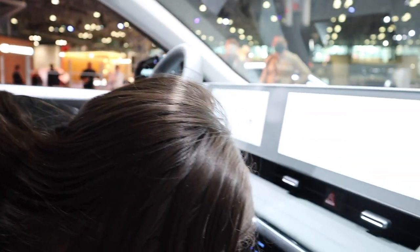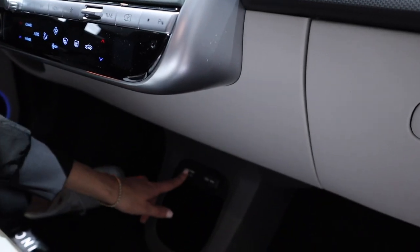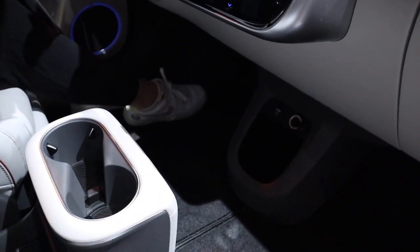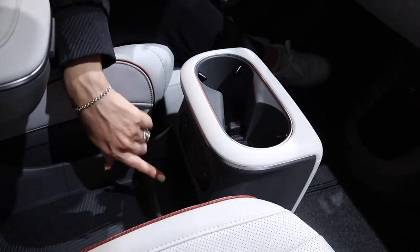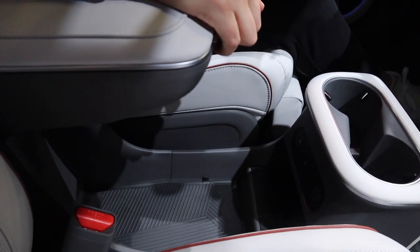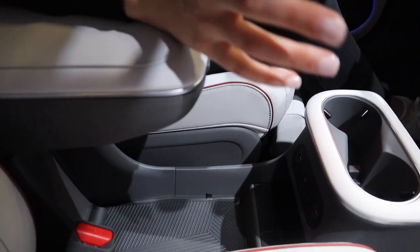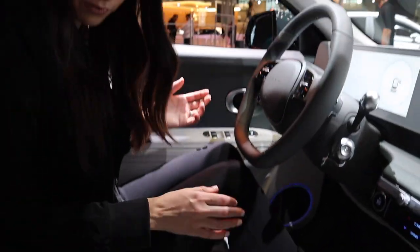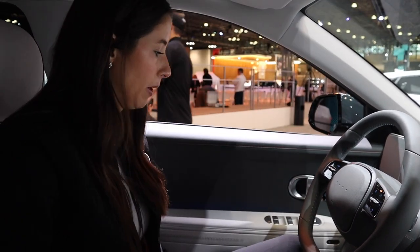Down here there's a great spot for a water bottle, USB ports, and a 12-volt outlet. I love this open floor space — it gives a really open-concept feeling in the vehicle. Two cup holders here, two more USBs, and little cubbies galore. You can move things around; it's super fun and open. My head clearance is great in this vehicle too — super spacious.